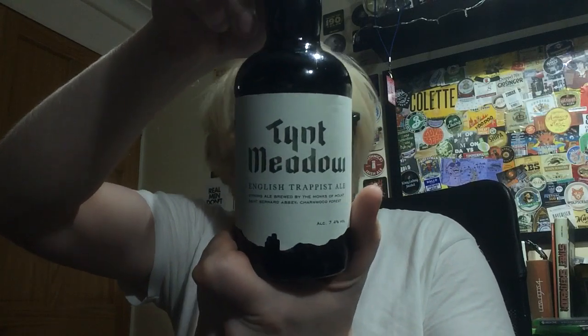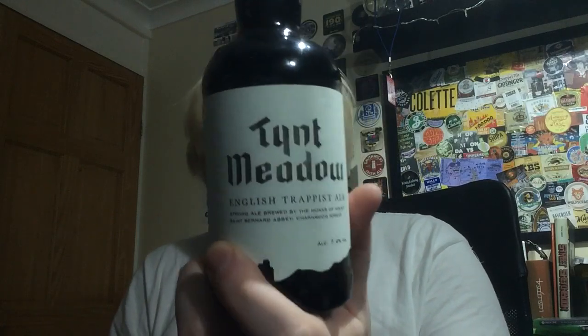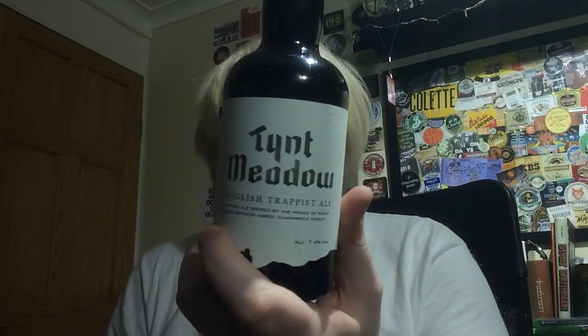I've got that completely wrong so I do apologise. But yeah, English Trappist Ale, strong ale brewed by the monks of Mount St Bernard Abbey, Charnwood Forest. And how idyllic does that sound.